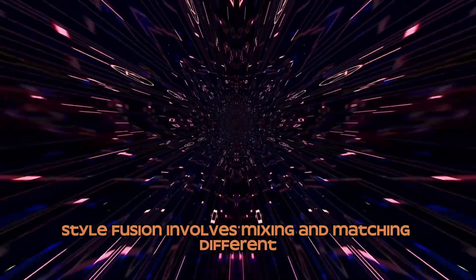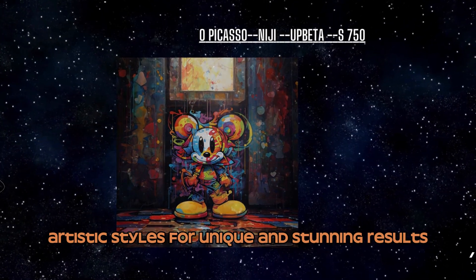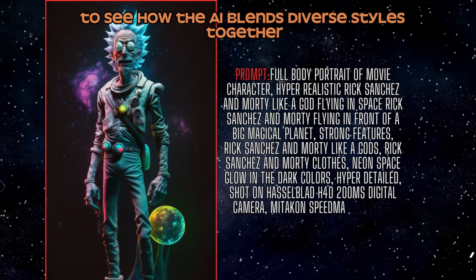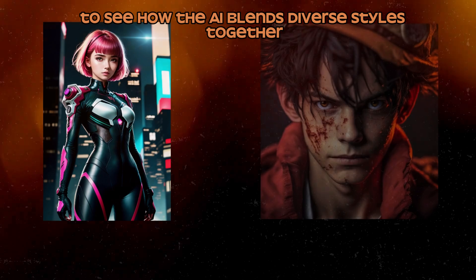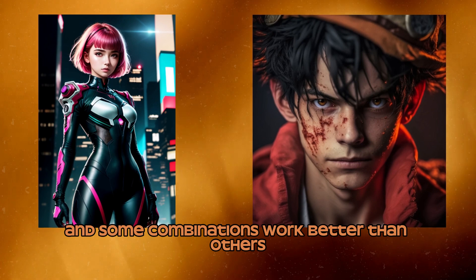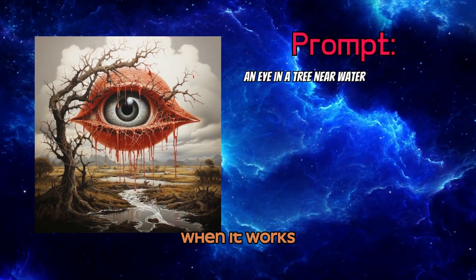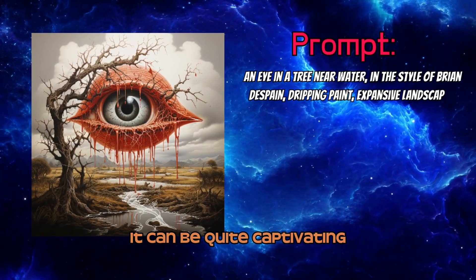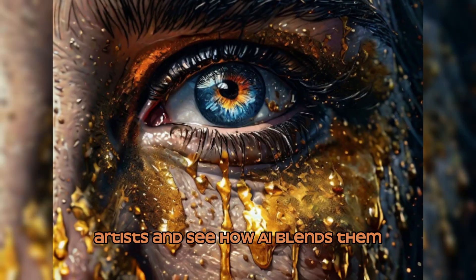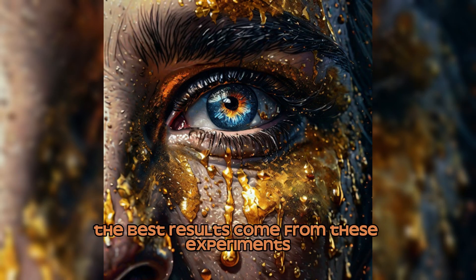Number 12: Style Fusion. Style fusion involves mixing and matching different artistic styles for unique and stunning results. Add artistic styles and artists' names to your prompts to see how the AI blends diverse styles together. Steampunk and anime styles can be fused together, and some combinations work better than others — it's worth experimenting to see what works. When it works, it can be quite captivating. One of my favorite tricks is to randomly choose three artists and see how AI blends them.